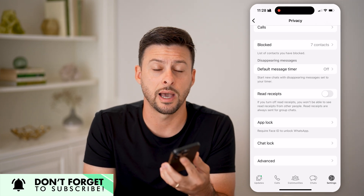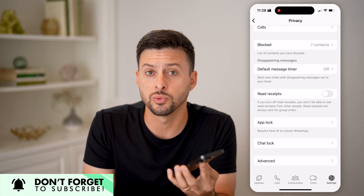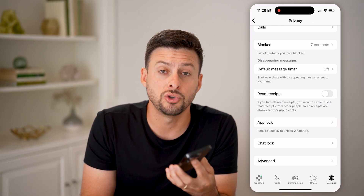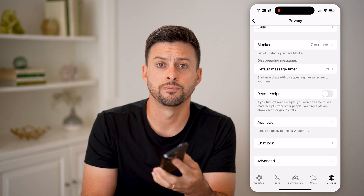You can essentially read it without anyone else knowing. You can close the app after that and no one would be able to know, either in a group chat or individual chat, that you opened it and read that message. I hope this helps — if it did, hit the like button and leave a comment if you still have any questions. Thanks, guys.